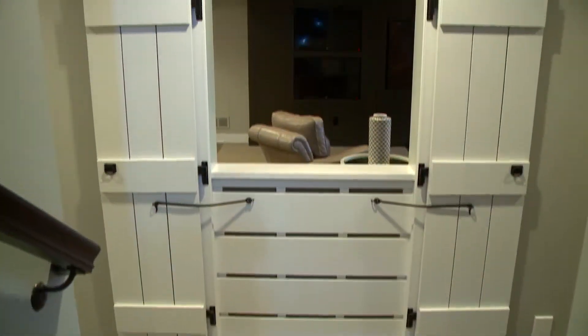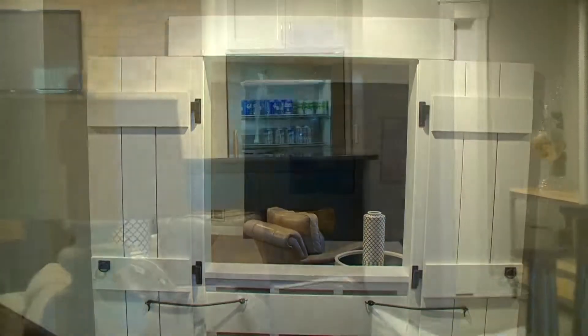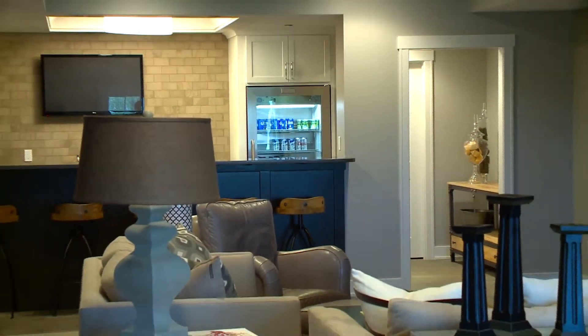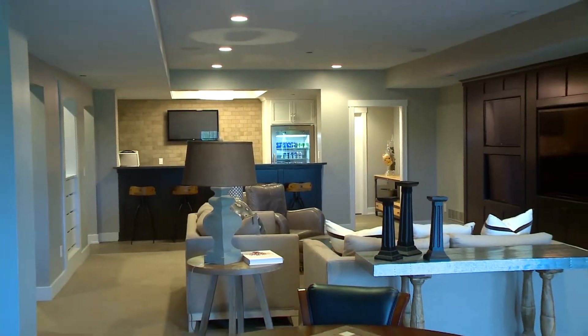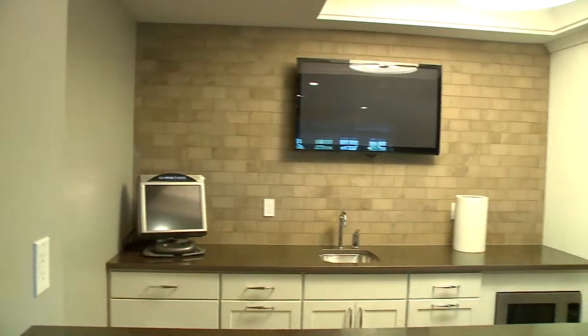The lower level of this home has another cozy feature with the wet bar and TVs, designed with the sports lover in mind. You'll find this is a great place to sit down, relax, and watch all the football games in the fall.